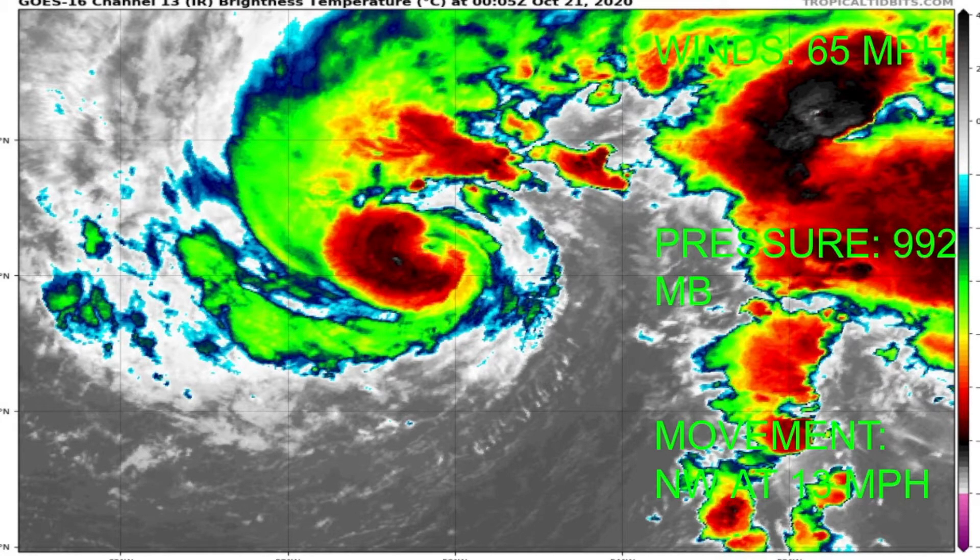Its winds are currently at 65 miles per hour with a pressure of 992 millibars, and its movement is currently northwest at 13 miles per hour.